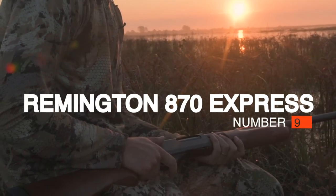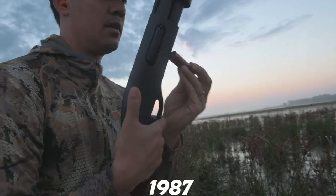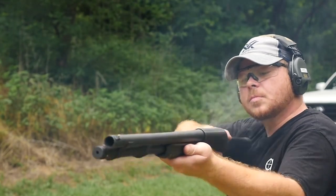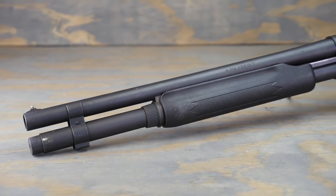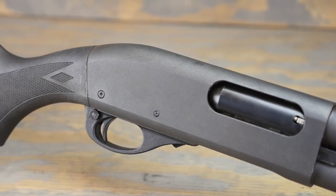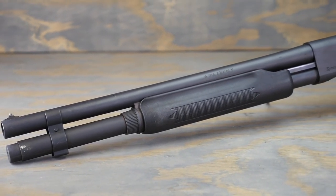#9: Remington 870 Express. The most popular shotgun of all time, the 870 pump was introduced in a budget Express version in 1987, with a plainer finish and a hardwood stock. It has a steel receiver and twin action bars to keep its stroke smooth. It was sold in both hardwood or synthetic in 3-inch 12 or 20, as well as a few in 410. You get no frills here, and the finish is quick to rust and requires care.